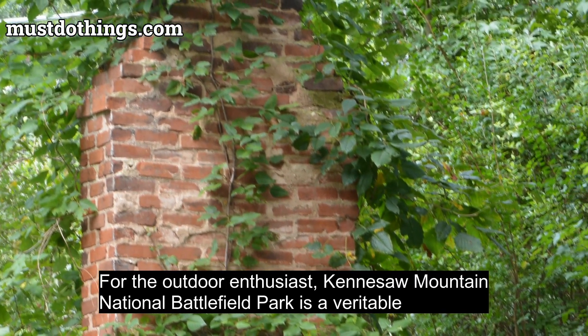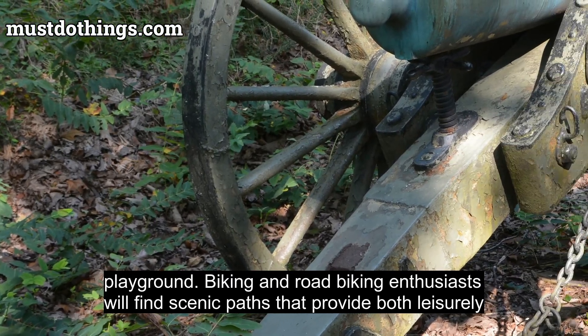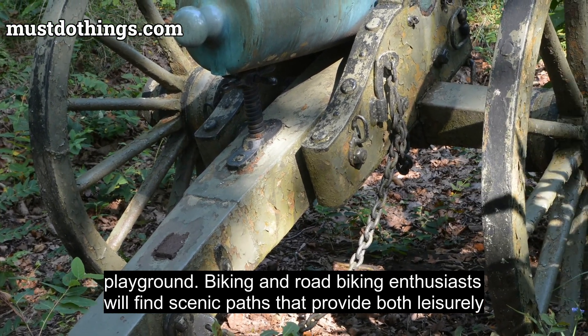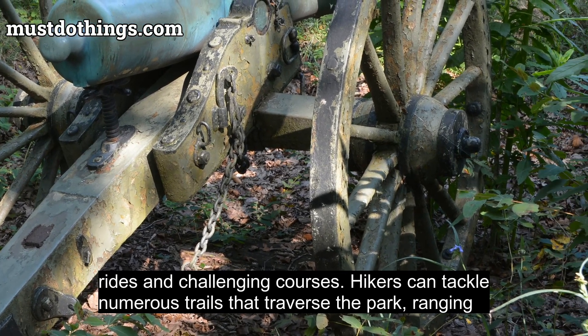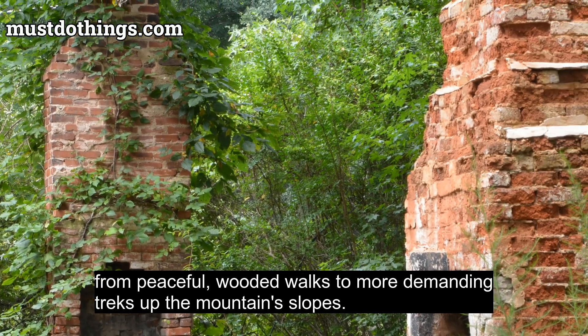For the outdoor enthusiast, Kennesaw Mountain National Battlefield Park is a veritable playground. Biking and road biking enthusiasts will find scenic paths that provide both leisurely rides and challenging courses. Hikers can tackle numerous trails that traverse the park, ranging from peaceful wooded walks to more demanding treks up the mountain's slopes.